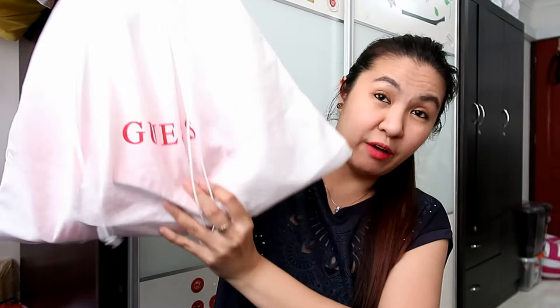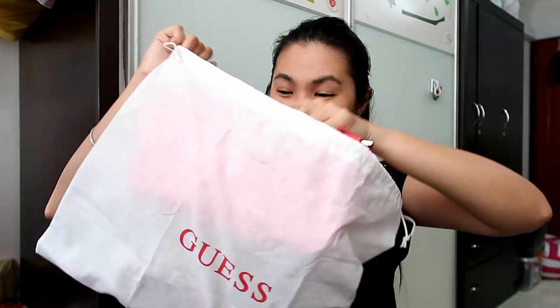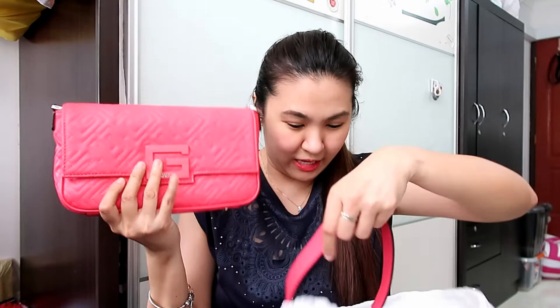I already unboxed it but I'll show you exactly what a Guess bag looks like. I don't even know if people are still buying Guess right now, but I do. I've bought some in the past but gave them to my family members, so this is my first time again to have a Guess bag. As you can see, they have their own dust bag. I'm in front of my mirror so I hope it's showing the true color. Here it is — it really looks like the Fendi baguette bag.